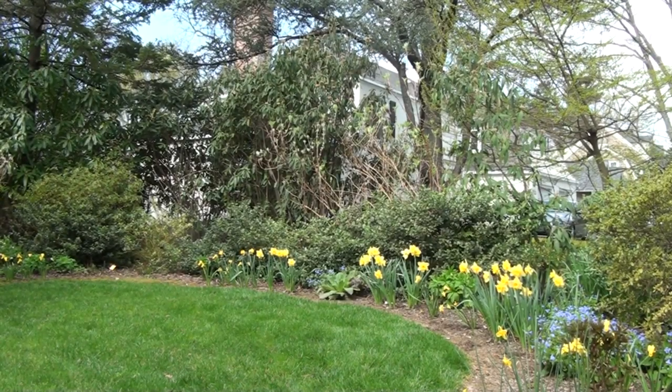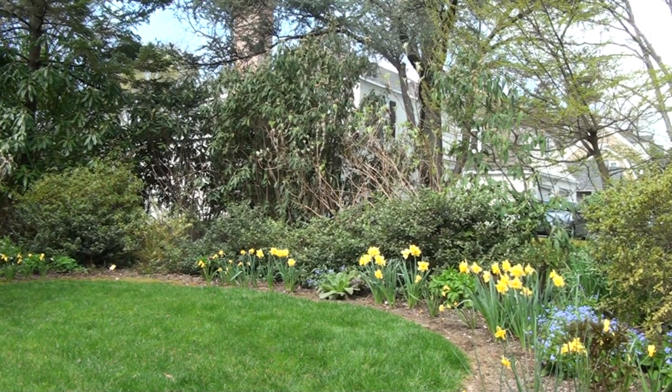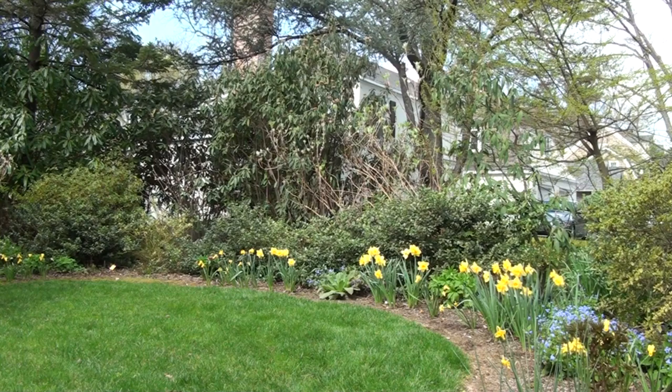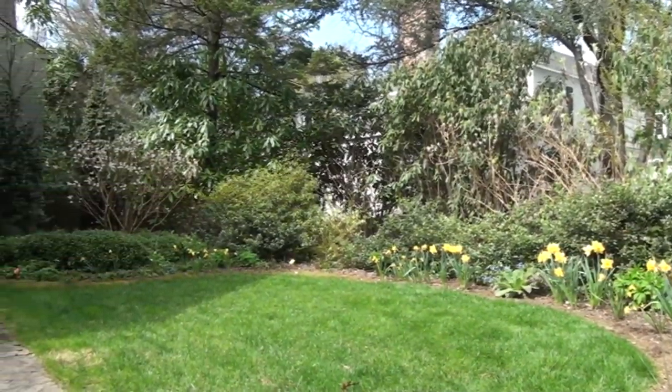Our garden is in Chestnut Hill. It was previously the home of Mickey and Ellie Lloyd, and we were fortunate to be able to move into a garden that the Lloyds had been developing for many decades.